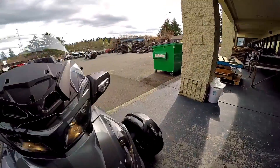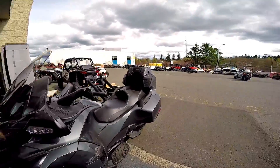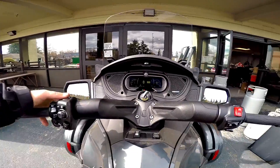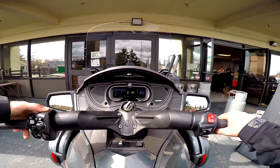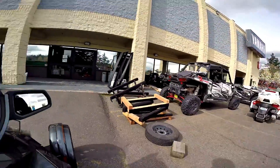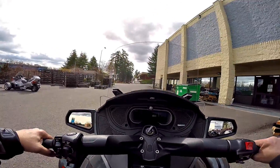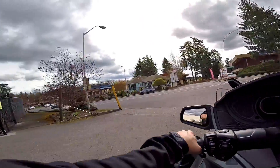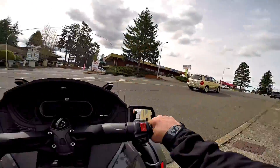You guys remember that asphalt gray — some form of a dusty asphalt gray — 2018 RT that's been sitting on the back wall there like forever? Well, all it needs is bushings put in the windshield. It shows in the inventory and I'm just surprised somebody hasn't come down freaking out about it yet.